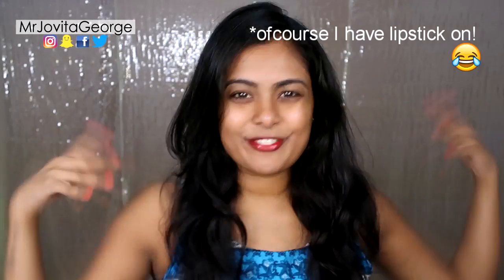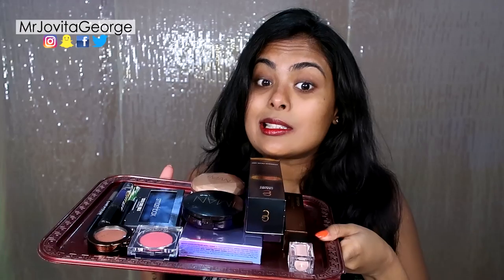Hi! Welcome back to another bare naked face of Mr. Javita. In this video, I thought I'll do a full face first impressions because I got quite a lot of new goodies. Now, let's get started.